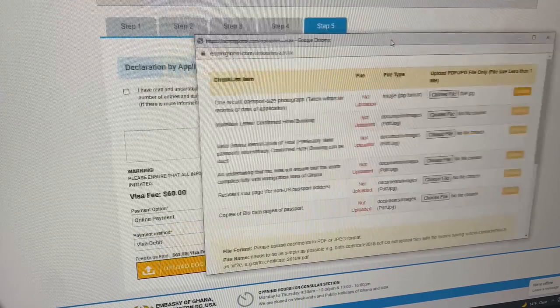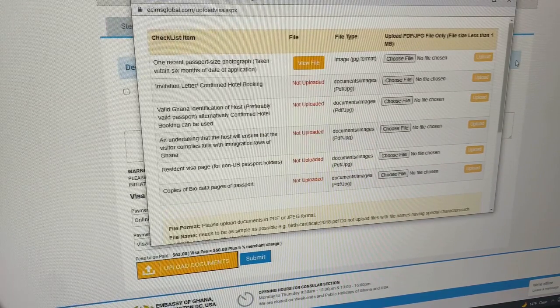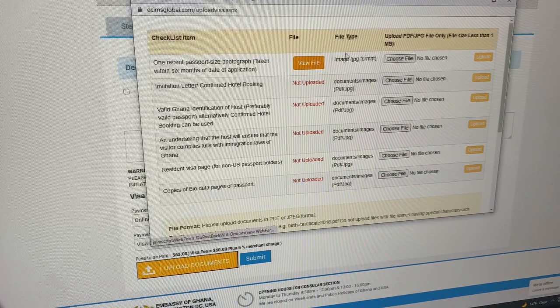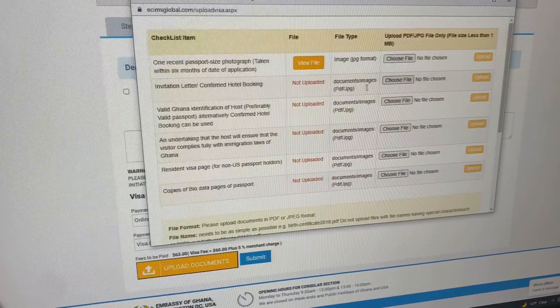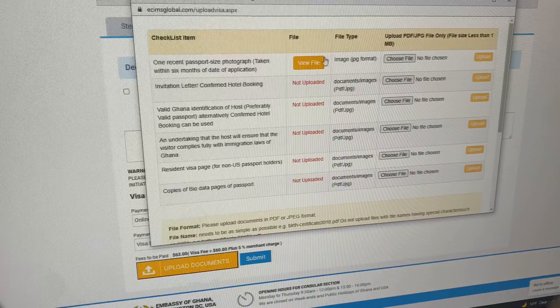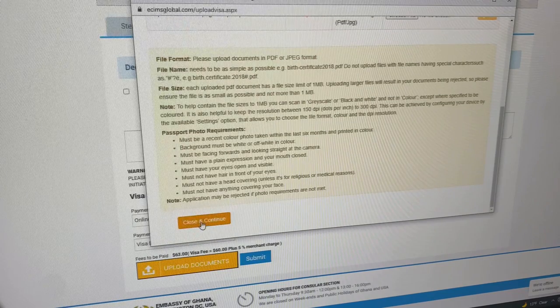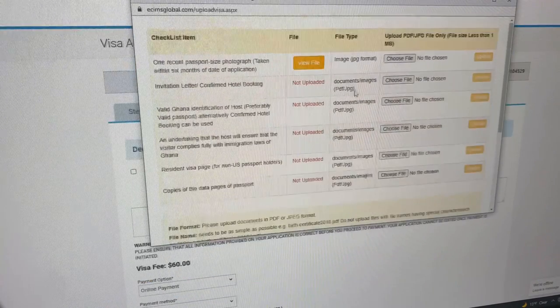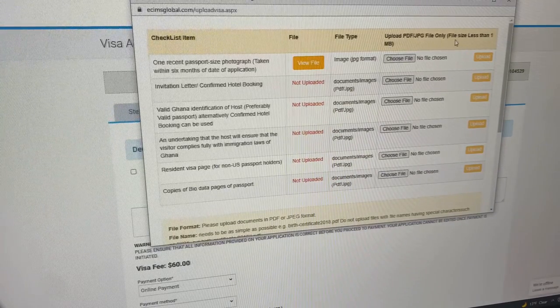Once payment goes through, you can upload your documents. The mistake we were making before was uploading all of our files and it still said 'not uploaded.' You need to select your file first, then click upload — it should say 'view file' once it's actually uploaded. Then you can close and continue. Once all files are uploaded, hit submit. Also make sure your documents are the correct file size — if something is too big it will let you know.